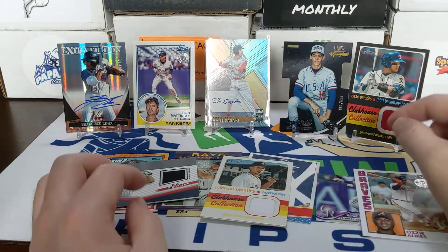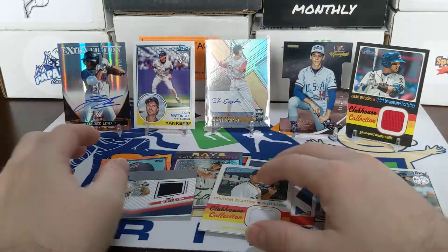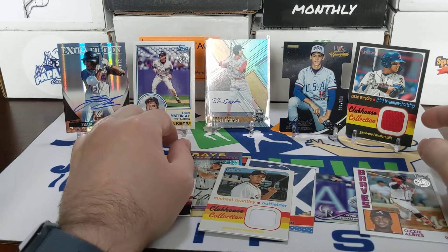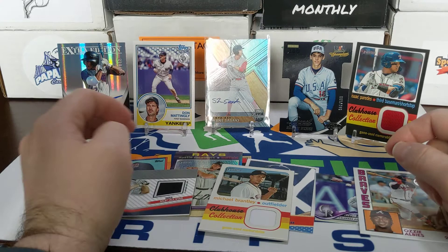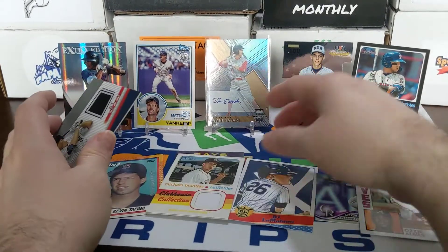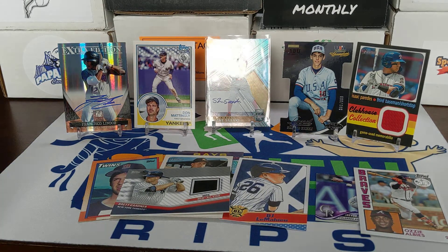So there we go — three relics: Michael Brantley, Brett Gardner clubhouse collection. We got a Francisco Lindor auto. We got this Don Mattingly '83 design — I really like that card — and a numbered card there. Top five cards of the box — let me know if you agree, let me know what you think of the box. As always, thanks for watching everybody, have a great week, and I'll see you next time.